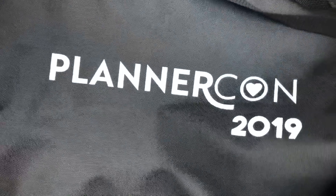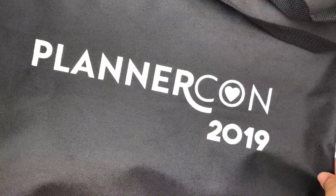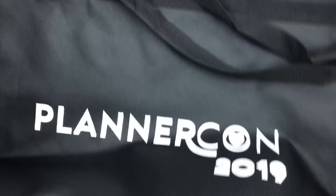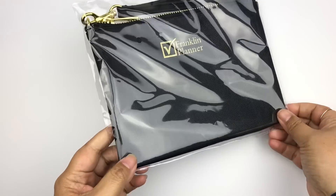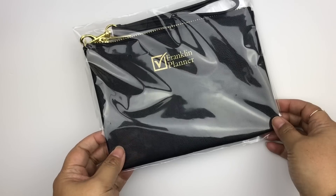First of all, this is the canvas bag we got, which was black this year — I really appreciate that because I love my neutral colors. It's a pretty good-sized bag and it was filled with stuff, so I'm just going to start pulling things out. First, we got this little wristlet from Franklin Planner.